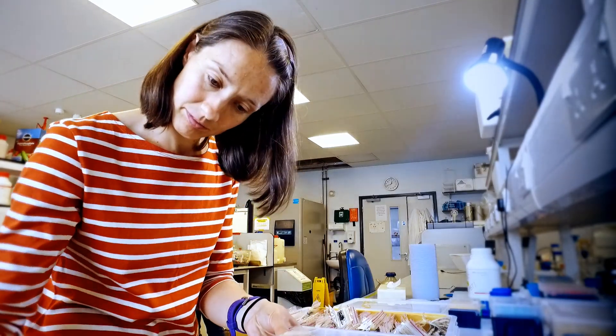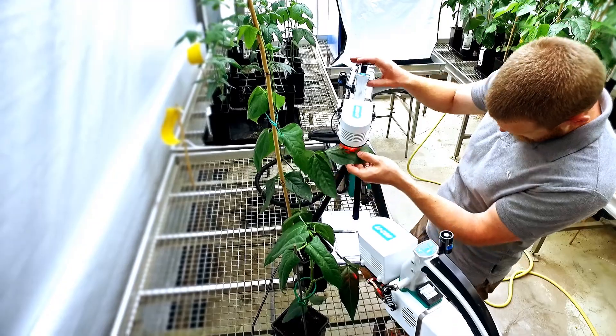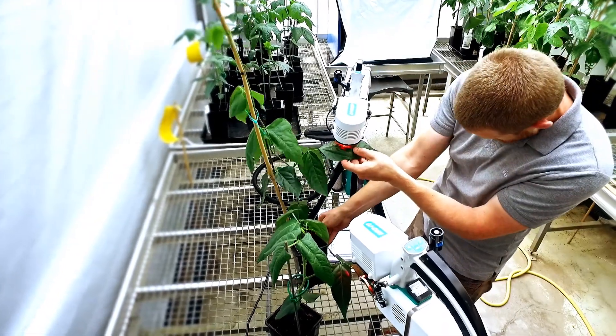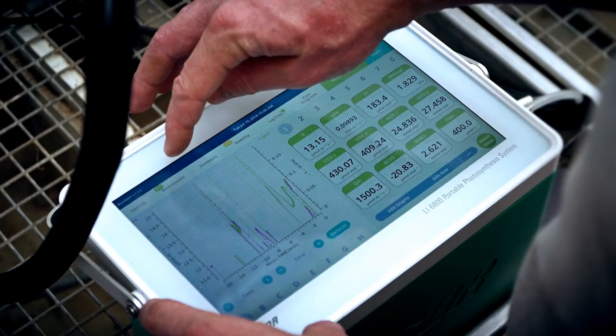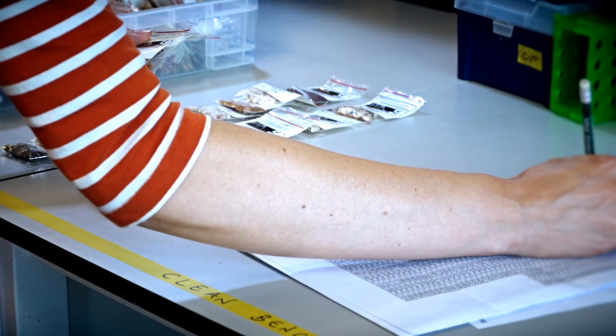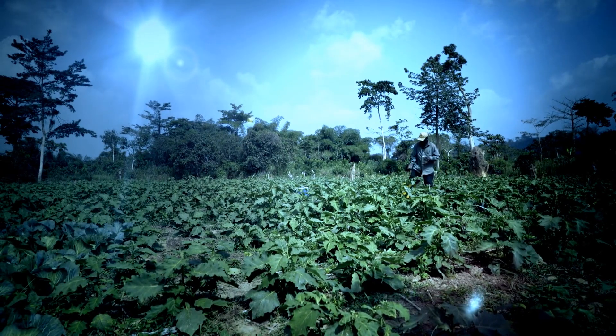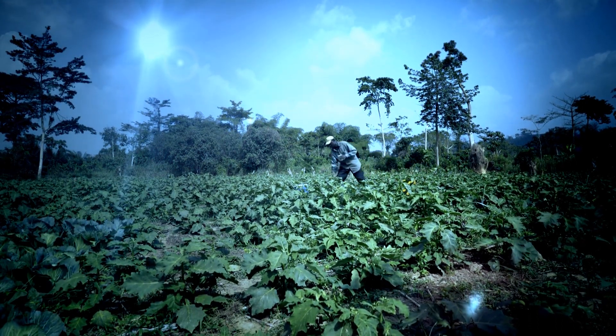It's really important for our project that the research that we do is translated, and we're going to do this by working with local breeders. The very first thing we want to do is test that the results we get in the glasshouse and growth chambers here at Lancaster are replicated when we go to the field. Then, once we've established that, we can use the genetic markers and physiological traits we've identified and pass those over to the breeders to use in their breeding programs — that way we can make sure that the research we do gets into the hands of the smallholder farmers in sub-Saharan Africa.